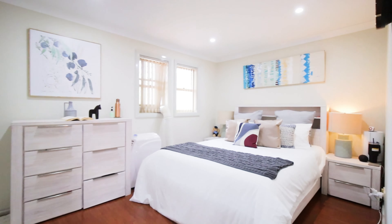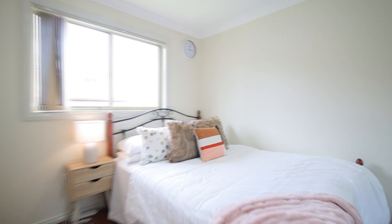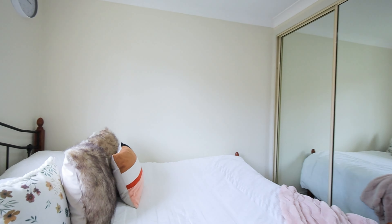On the ground level, we have this well-appointed kitchen, a spacious living and dining space opening out to this low maintenance backyard, perfect for growing families.